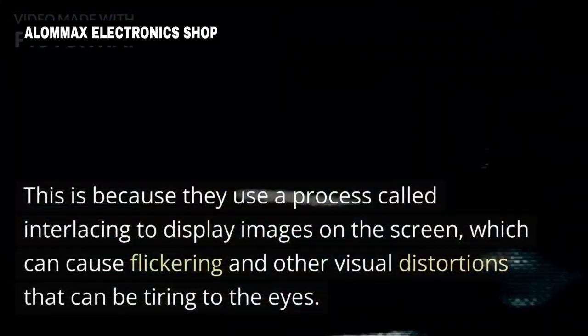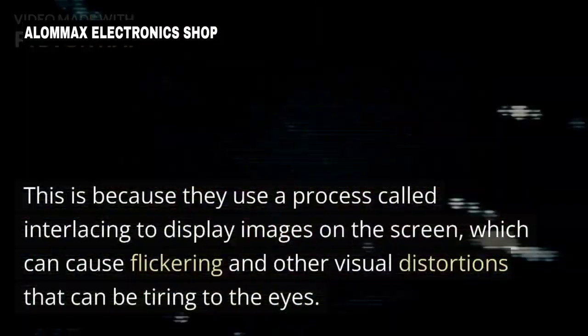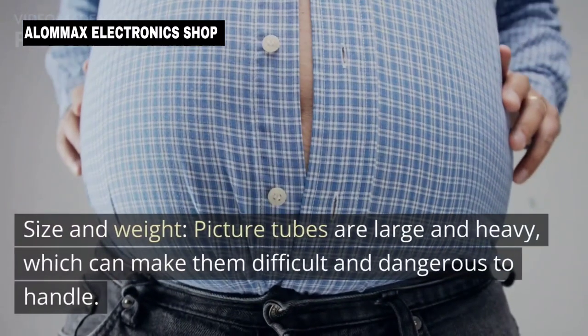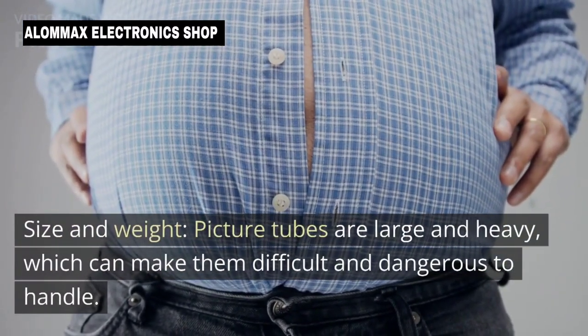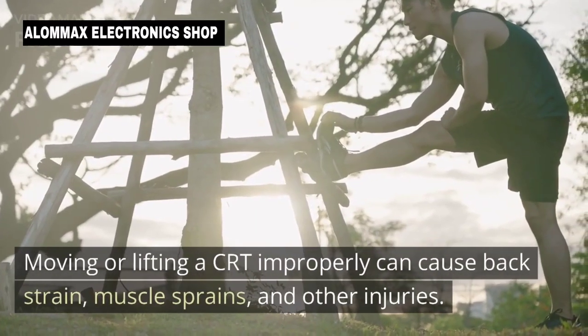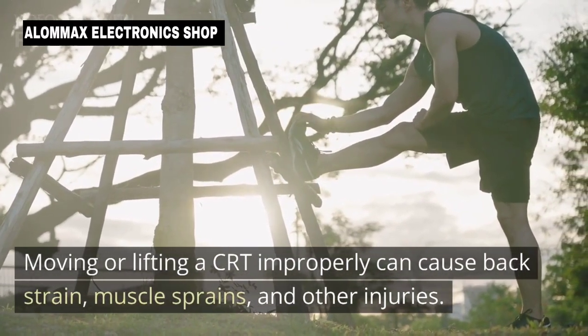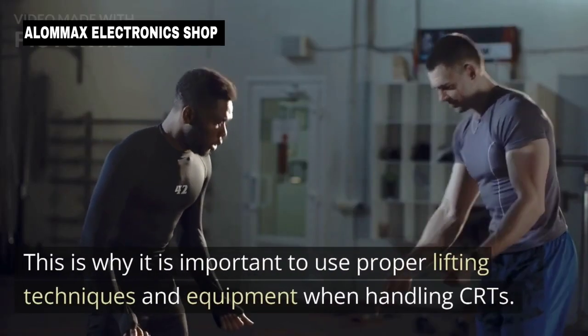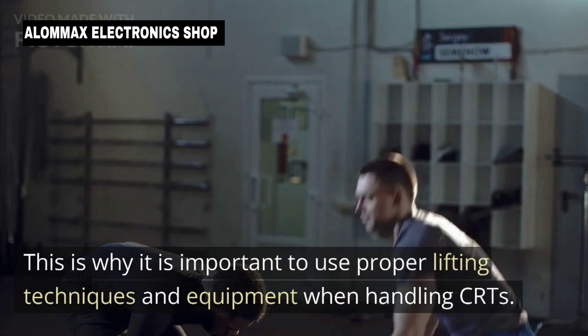Physical strain: Moving or lifting a CRT improperly can cause back strain, muscle sprains, and other injuries. This is why it is important to use proper lifting techniques and equipment when handling CRTs.